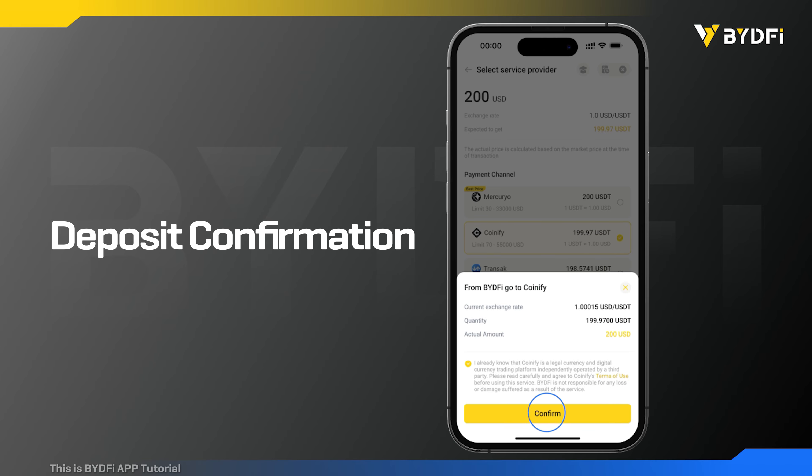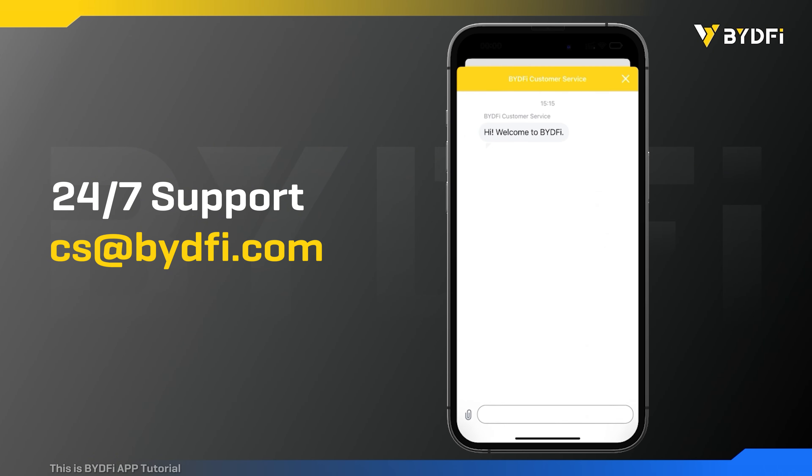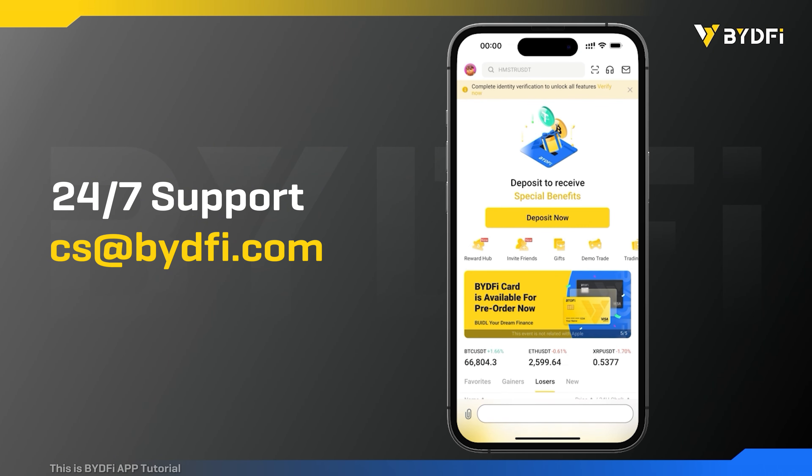Well done. Now just wait for the deposit to credit to your account. For more help, visit our help center or email us at cs@bydfi.com.